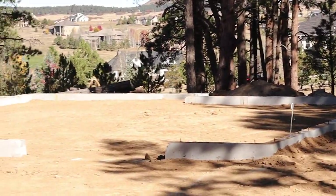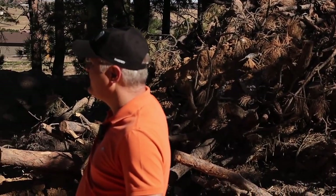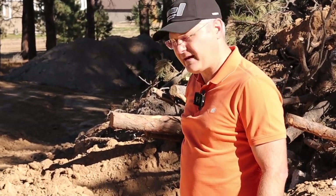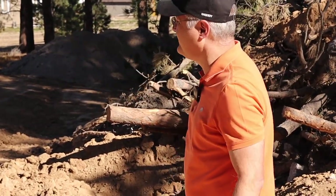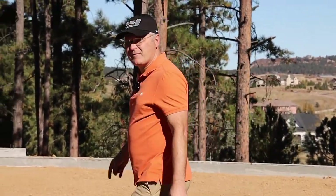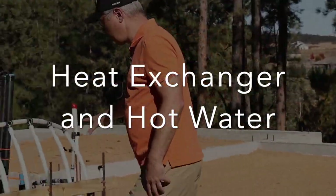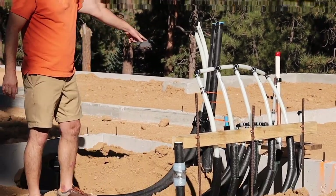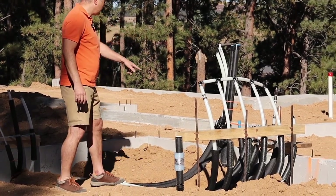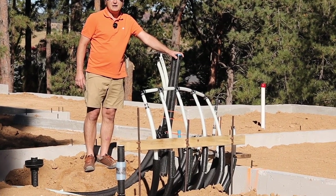I'm going to take you to that group of pipes and then walk out to show you where the well and everything goes in the back. We can talk about all of the in-floor radiant heat and how the cooling works. This is the mechanical room. The heat exchanger will come in here — that's for hot water. These two big black pipes go out to the geothermal wells.